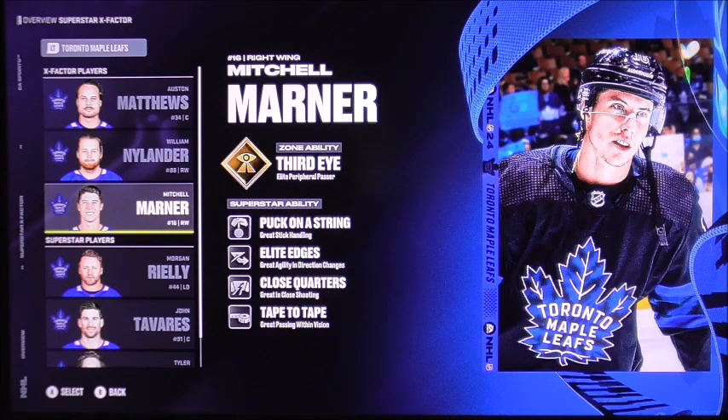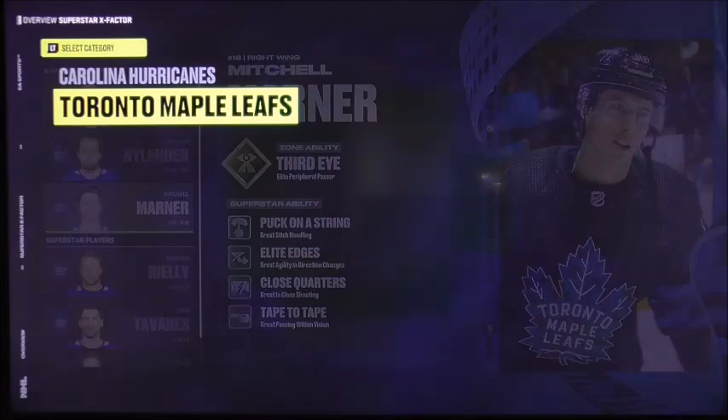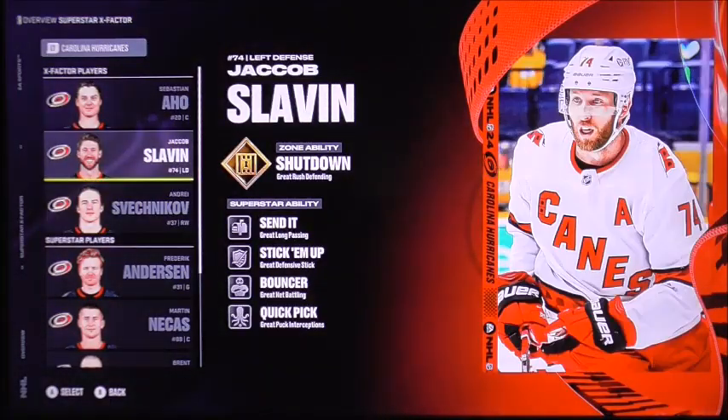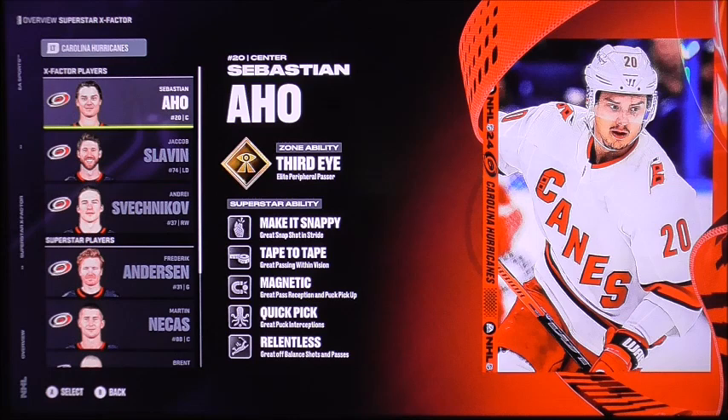The starting goaltender will be Ilya Samsonov for the Maple Leafs tonight. Over on the Hurricane side, we have Sebastian Aho with his third eye elite-perceptible passer ability, just like Mitchell Marner.